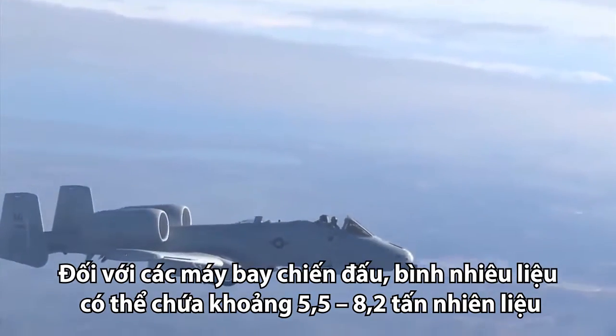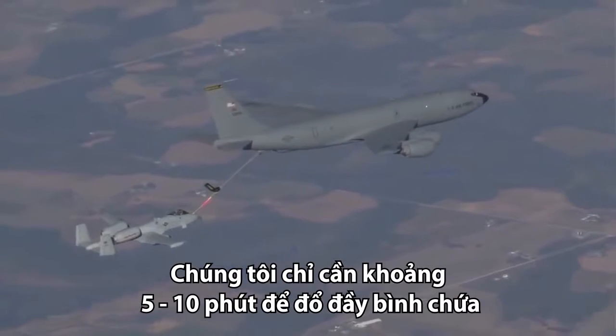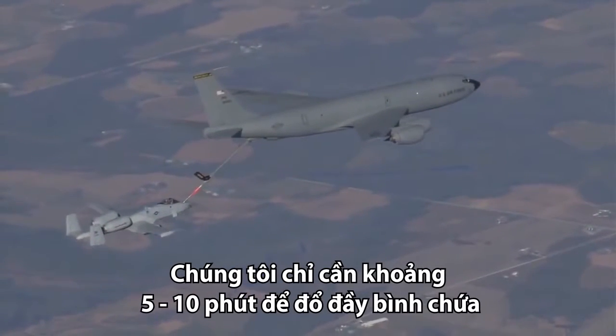With the fighters it's typically between about 12 and 18,000 pounds of fuel. They're in and off your fuel tank in about 5-10 minutes — pretty quick.